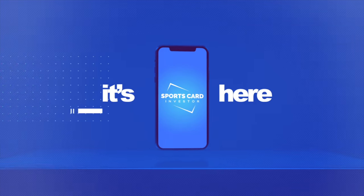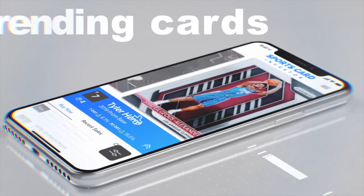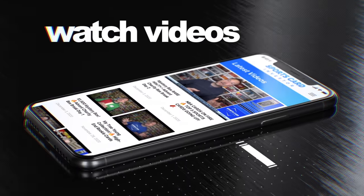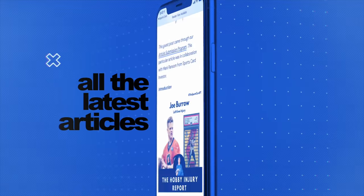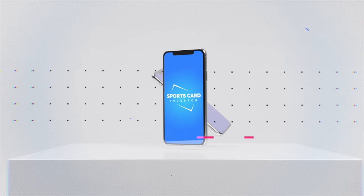Second, if you haven't yet, download the Sports Card Investor app in the app store on your phone. The Sports Card Investor app is free and it is a great way to learn more about basketball cards and to see tens of thousands of basketball cards, what their values are, and what you can buy them for online. Go get it right now.